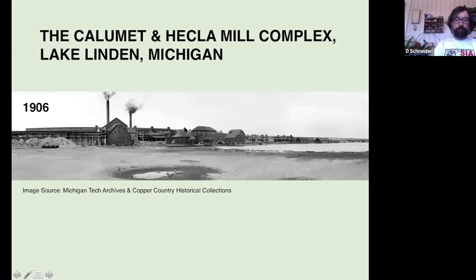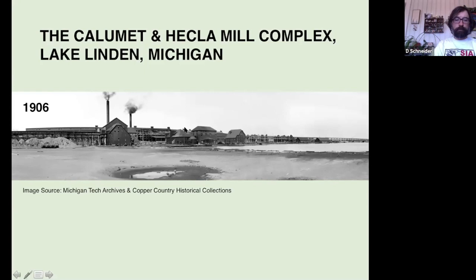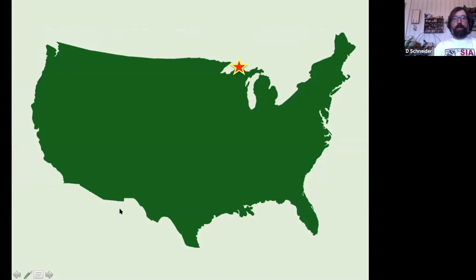Lake Linden, Michigan is located in upper Michigan, in the Keweenaw Peninsula of Michigan's upper peninsula. That is in the middle of the area that was historically known as the Lake Superior Copper District.